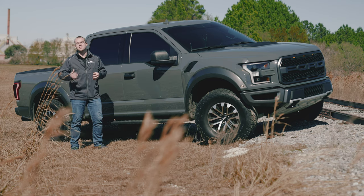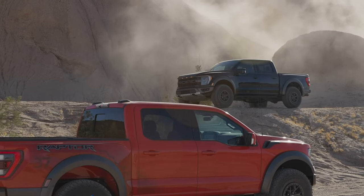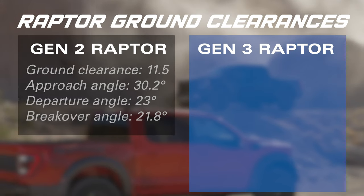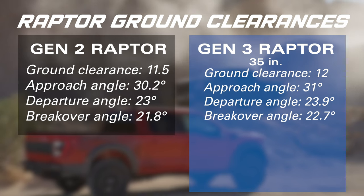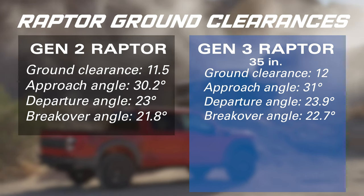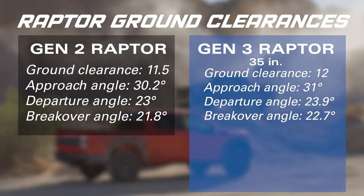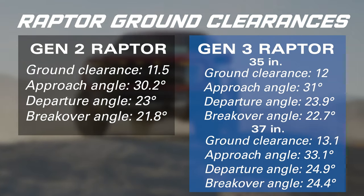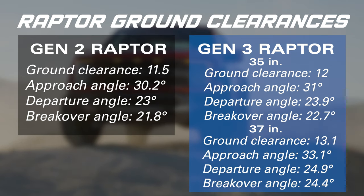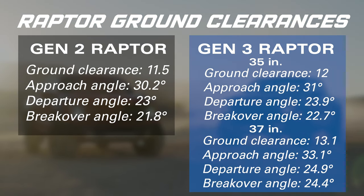Let's talk ground clearances compared to the outgoing Gen 2 Raptor. With 35-inch tires: ground clearance of 12 inches, approach angle of 31 degrees, departure angle of 23.9 degrees, and breakover angle of 22.7 degrees. If you bump it up to 37-inch tires: ground clearance of 13.1 inches, approach angle of 33.1 degrees, departure angle of 24.9 degrees, and breakover angle of 24.4 degrees.